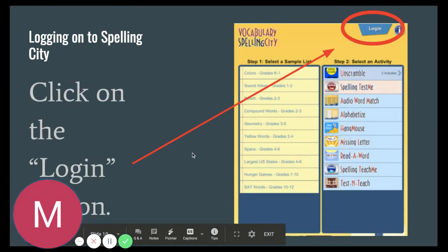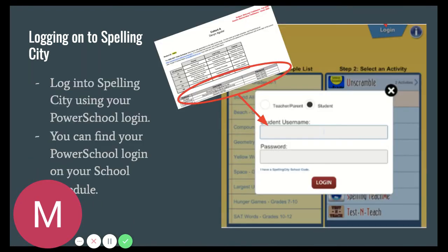Once you do that, you're going to come to the login page and push log in. You're going to use your PowerSchool login as your username and password to log in to Spelling City. You can look on your school schedule to find your PowerSchool login.